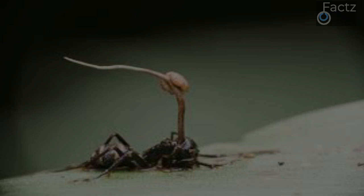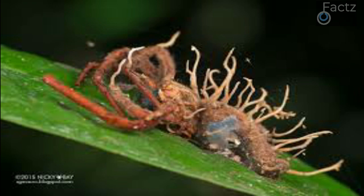Some cordyceps are particularly cunning. Once inside the body of an ant, the fungus secretes chemicals that drive the ant to climb high into trees and cling on with its mandibles. From this high position, the fungus is able to more effectively spread spores to infect other ants.